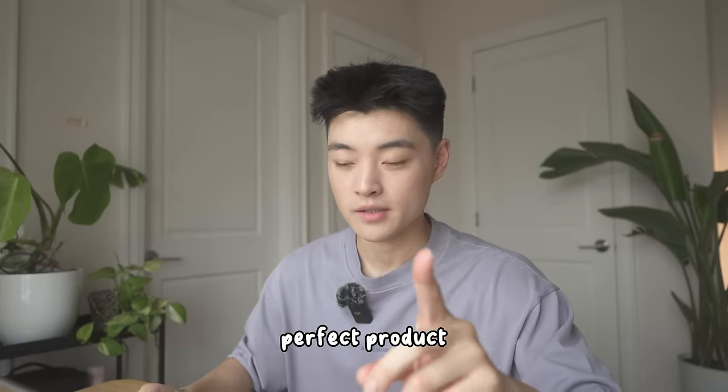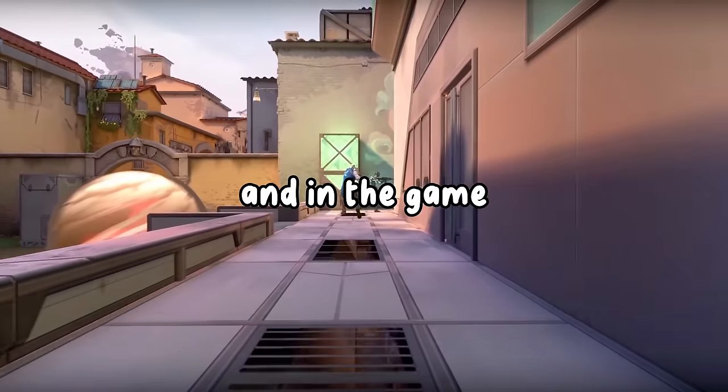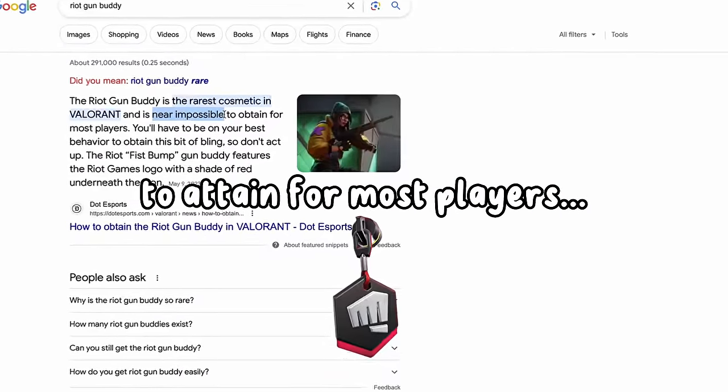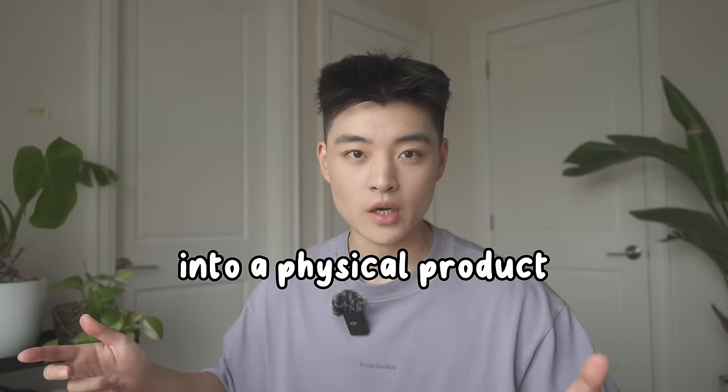I think I found the perfect product: Riot Gun Buddy Keychains. If you don't know anything about Valorant, it's a video game created by Riot Games, and in the game there's something called a Riot Gun Buddy. It's the rarest item in the game and near impossible to attain for most players, but everyone wants one. So I thought, why not make it into a physical product that I could sell?